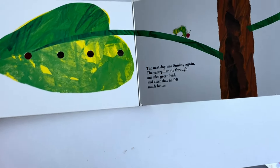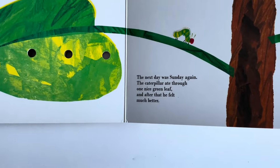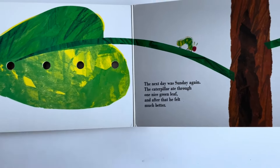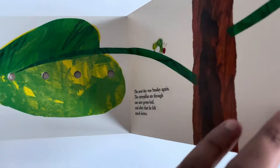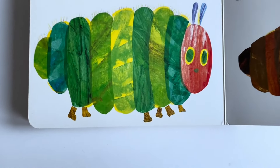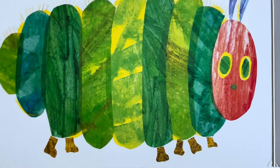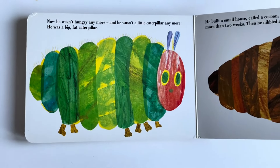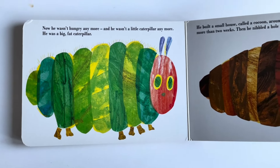The next day was Sunday. The caterpillar ate through a nice green leaf. I think he started to feel much better now. The tummy was getting better. He was no longer a small caterpillar — he is now a very, very big, fat caterpillar.